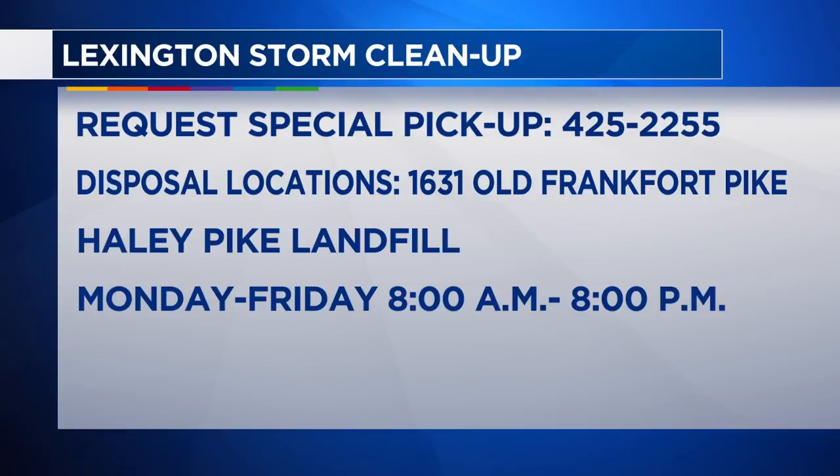You can give Lex Call 311 a call at, of course, 311, or you can call 425-2255 to request a special pickup, or you can drop off debris at either of the temporary disposal locations at 1631 Old Frankfurt Pike or Haley Pike Landfill.